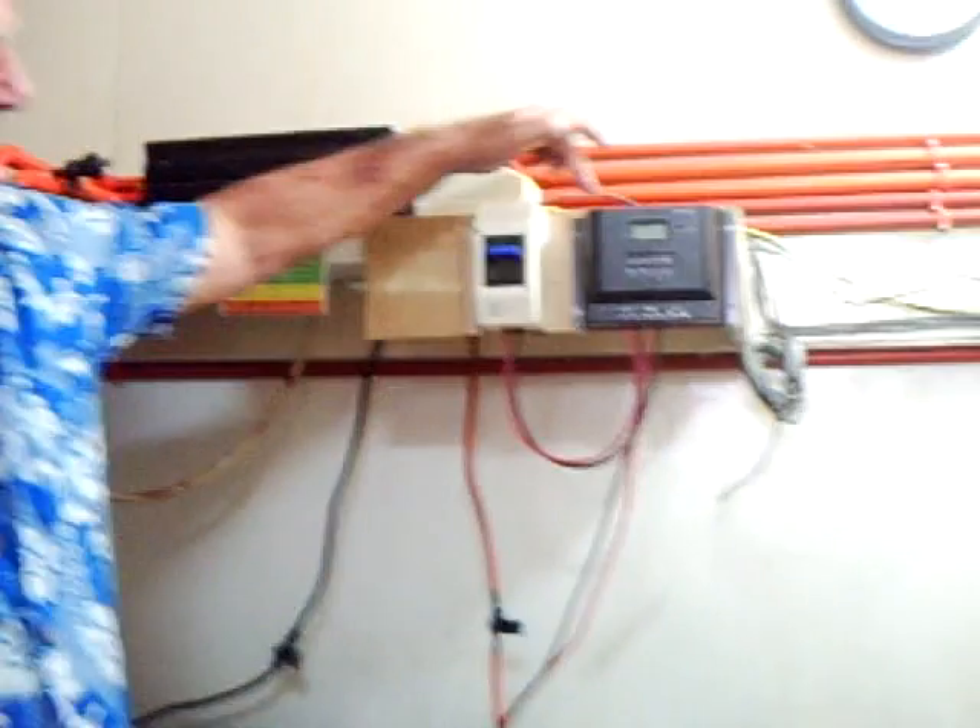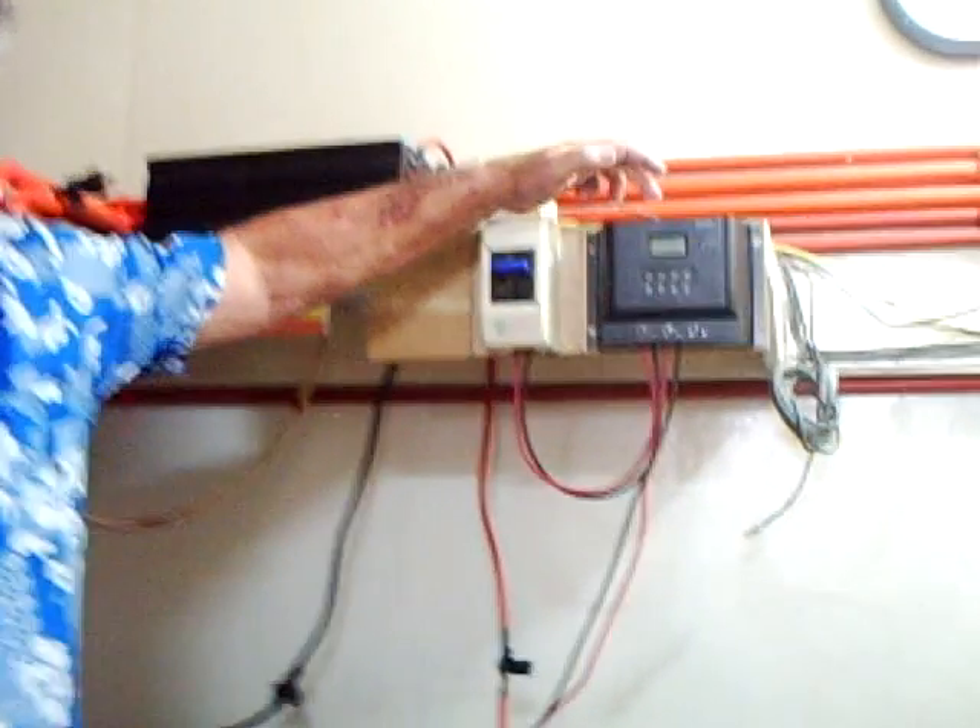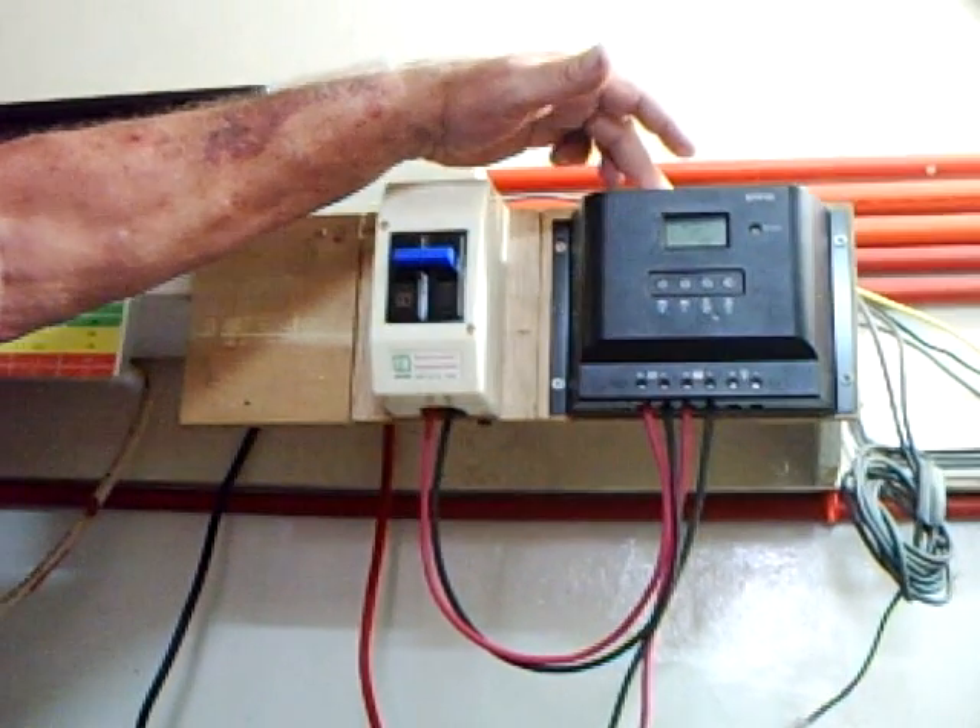This is Tomonomics and we're here in my powerhouse, my battery room. Over here is for my solar power. This is a controller that maintains the voltage. When it's 100% full it quits charging.